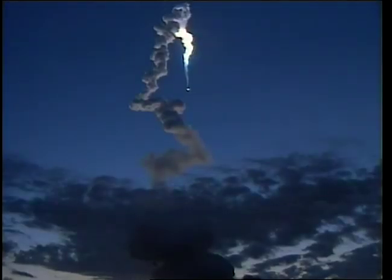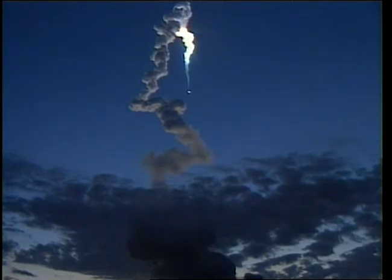Standing by for SRB separation. Booster officer confirms a good SRB separation. Guidance now converging. Columbia's onboard computers commanding the main engine nozzles to gently swivel. Columbia, Houston, two engine Ben. Houston, we copy, two engine Ben. That call from Capcom Mark Polanski indicates that if one engine should fail right now, Columbia could make a trans-oceanic abort to Ben Guerrier, Morocco. However, as it climbs into dawn, Columbia is right on the money, aiming the shuttle for a precise keyhole in space for main engine cutoff.